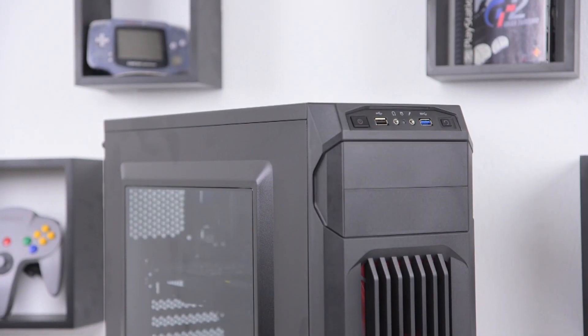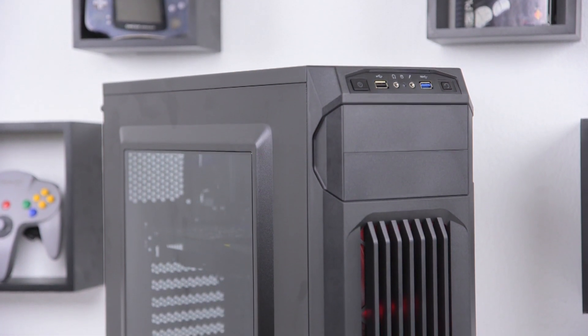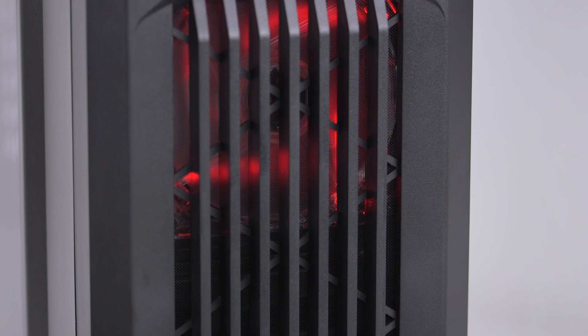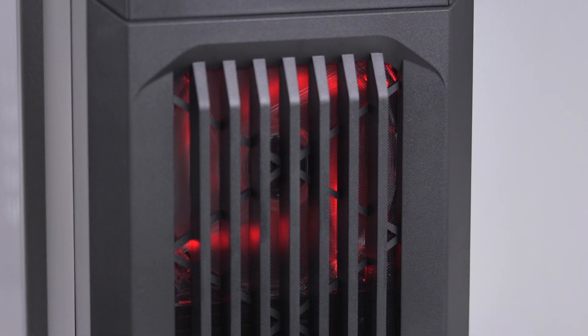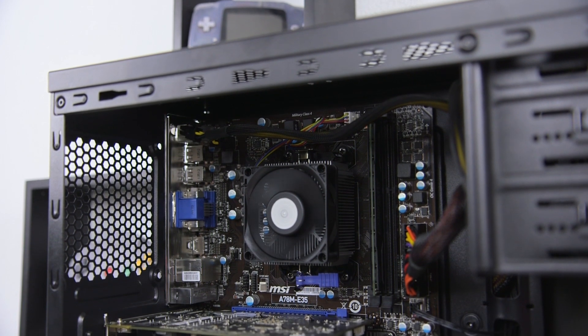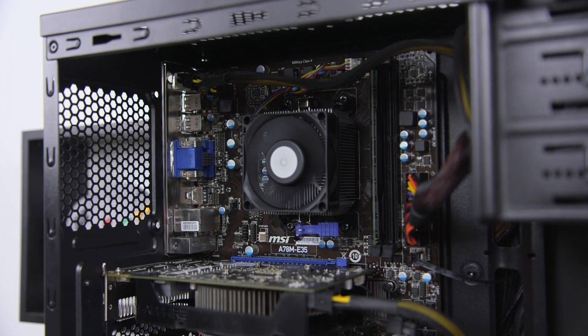Now let's take a closer look at all the parts that make up the Photon, starting with the case which is the new Corsair Spec-01. This is a full-sized ATX chassis with a big window along with a front LED fan. As a Corsair case it's nice and easy to work in, and about the only thing I wish it had was a second exhaust fan, but that's an easy enough upgrade.